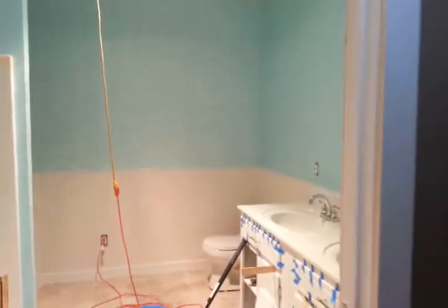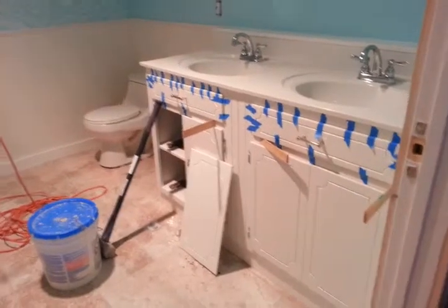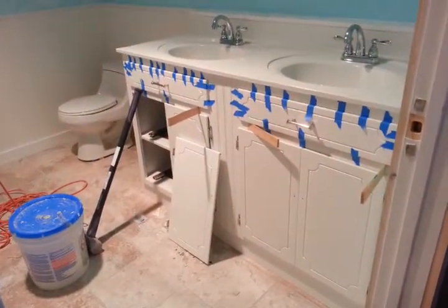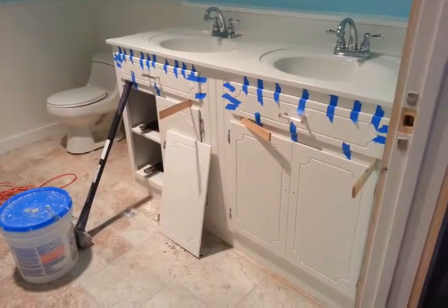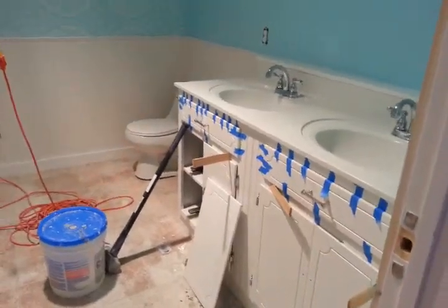And the bathroom. All of the plumbing works. This is us trying to get all of this stuff put on. That's the vanity we put together for $55.